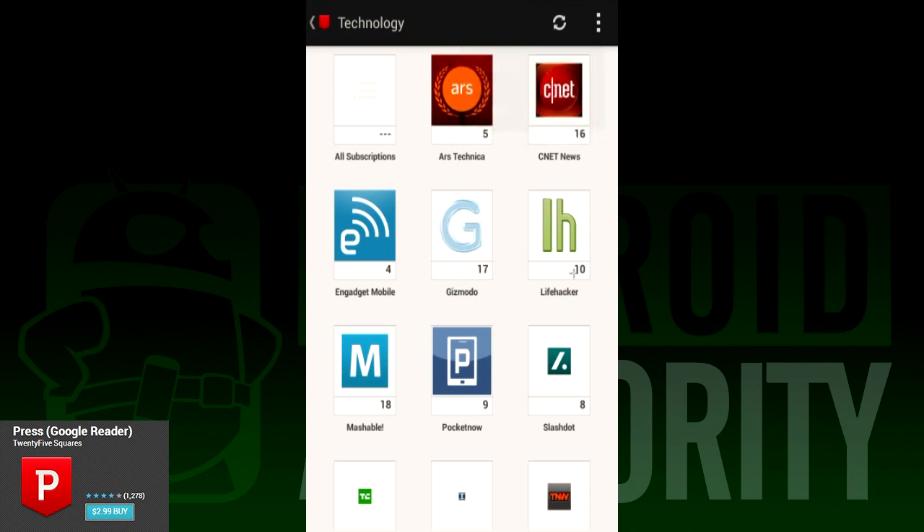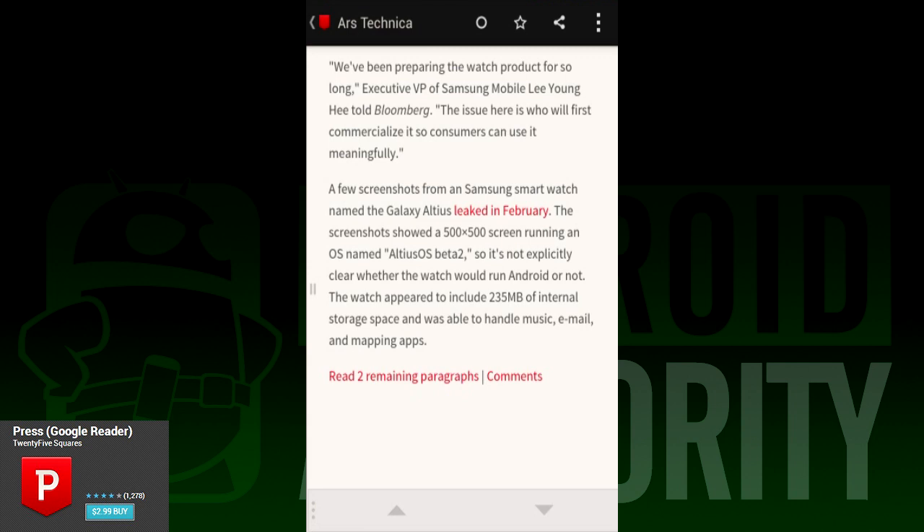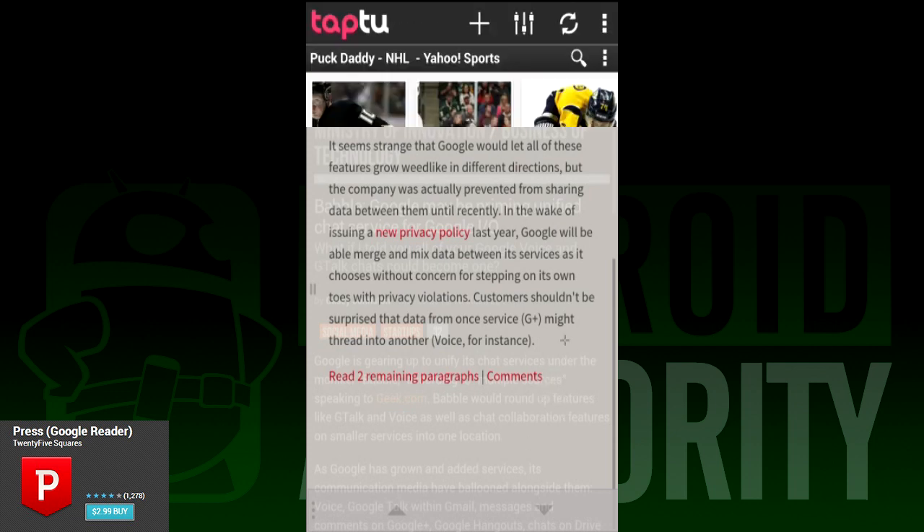Once you select an article, it brings in a screen from the right. If you want to go back to the list, just swipe the article screen away. It's fluid and it looks nice. It also tries very hard to bridge that gap between the casual and the professional user. It succeeds to an extent, and it's definitely worth checking out.